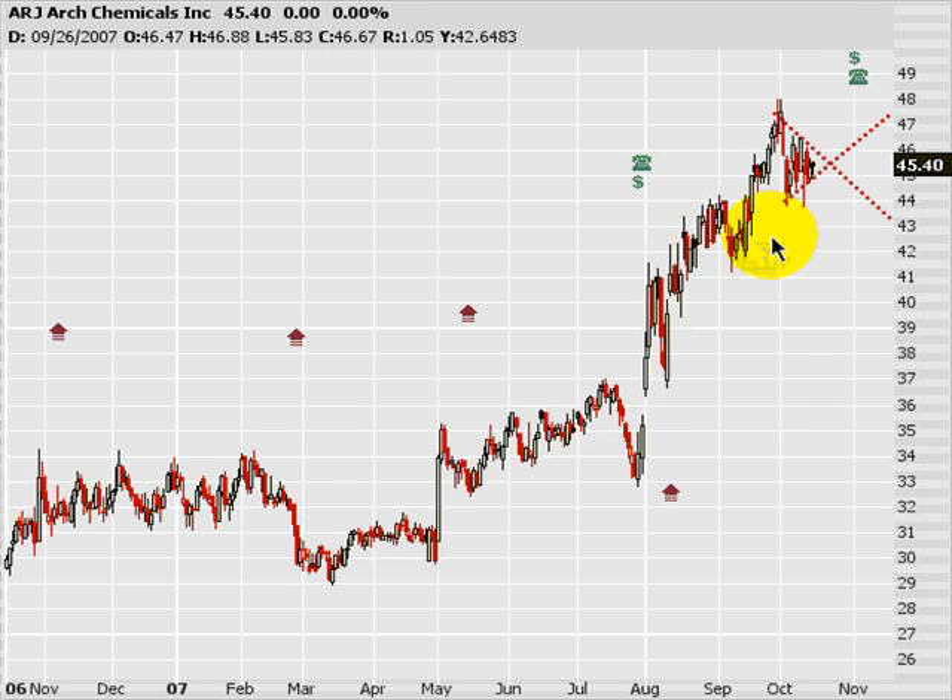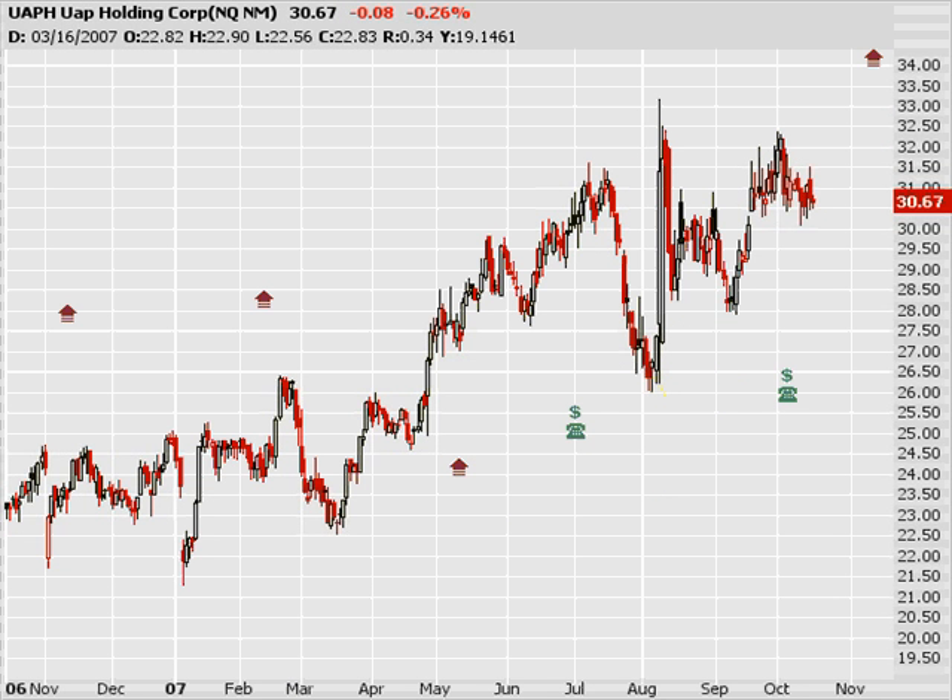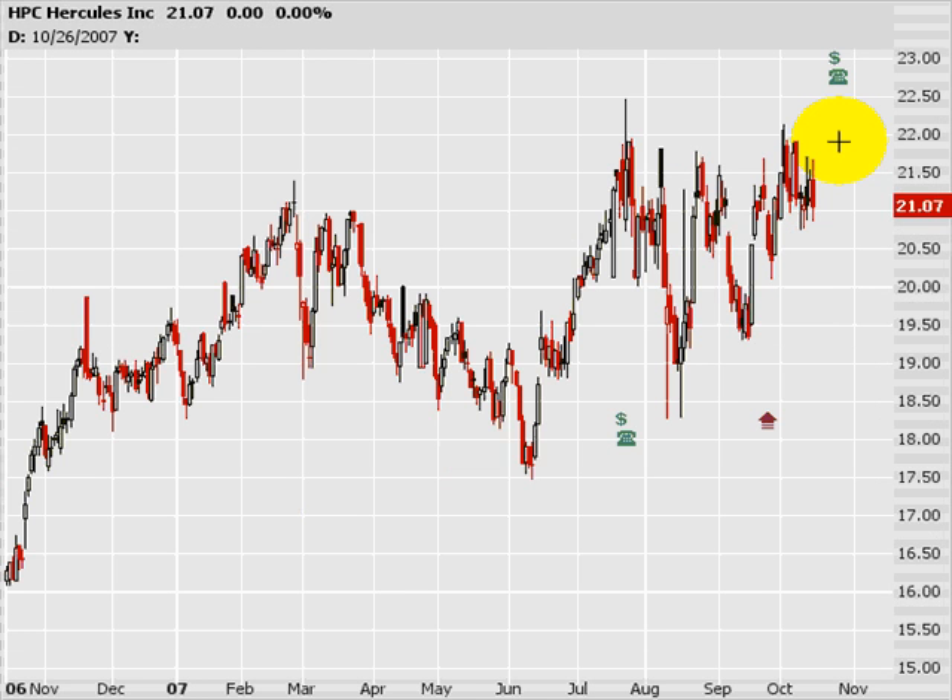Next, I'm looking at ARJ, Arch Chemicals. All I'm seeing here is just an early onset of a pennant — nothing too major, right in front of earnings. It's probably not going to be that powerful of a signal anyway, but I'll keep an eye on it. Next is UAPH — just an ascending triangle, plain enough. I'm also watching HPC, Hercules — another ascending triangle.